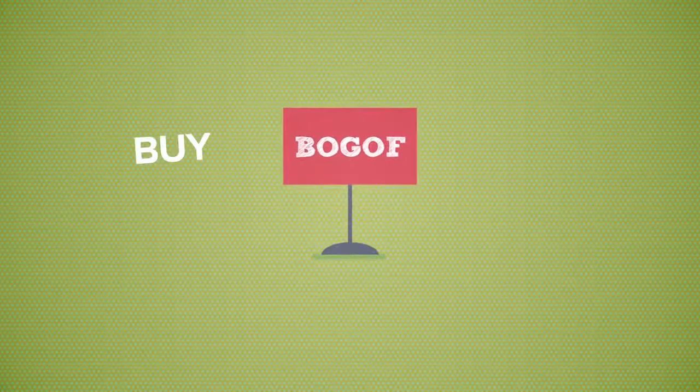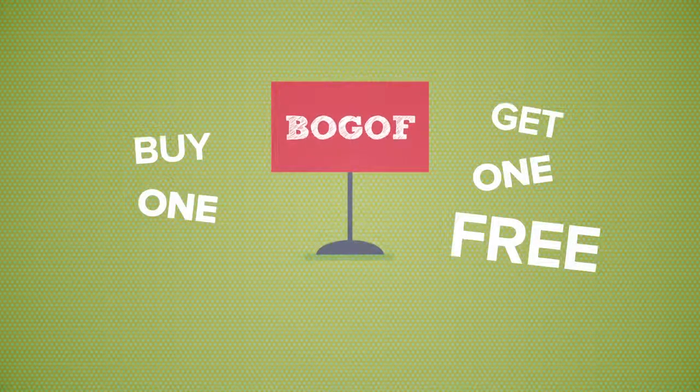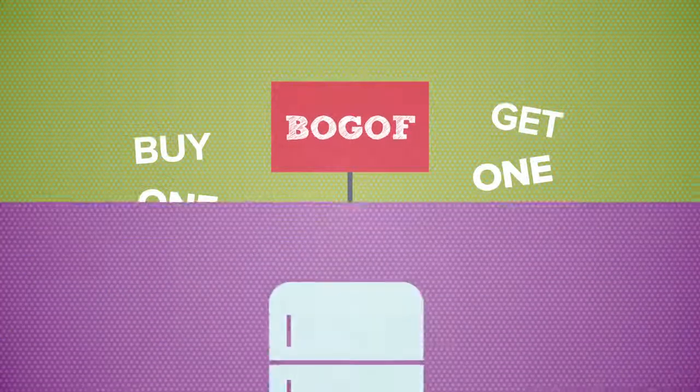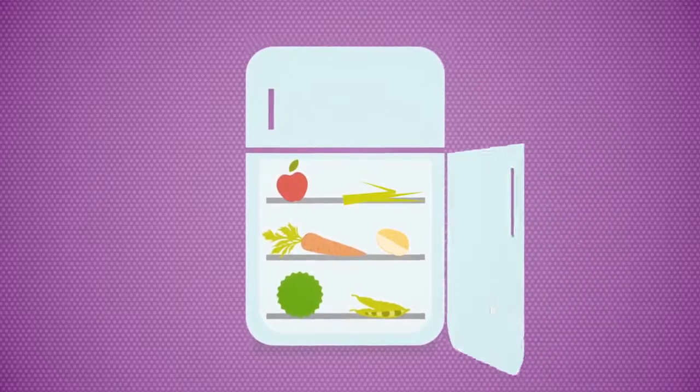Know when to take advantage of buy one, get one free deals. Remember, don't buy it if you don't need it, and if you do buy it, make sure you can use it or store it for later. Only buy these when they won't go off — you can freeze the food or you would normally buy it. Otherwise, you're not really saving.